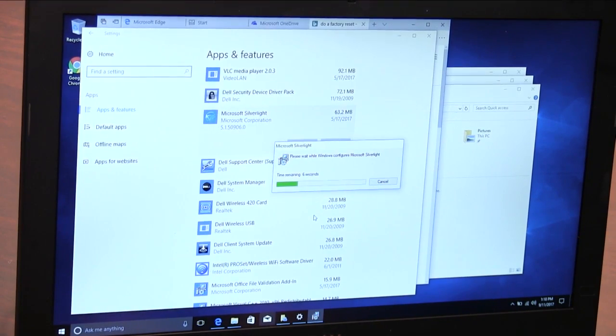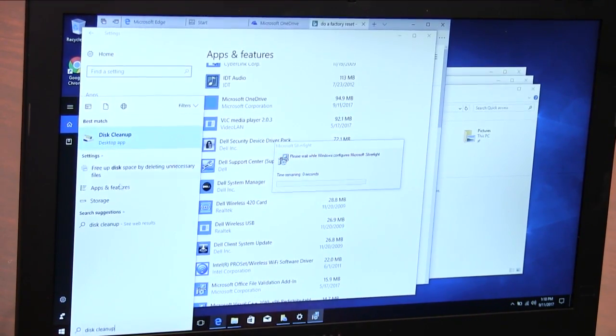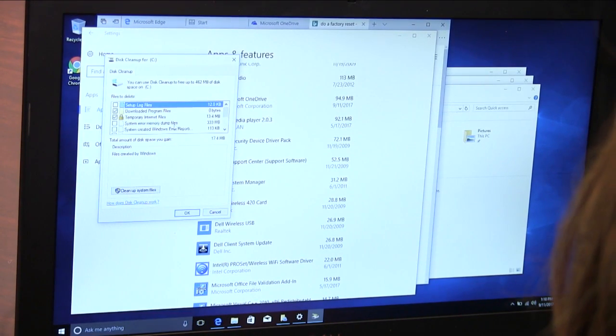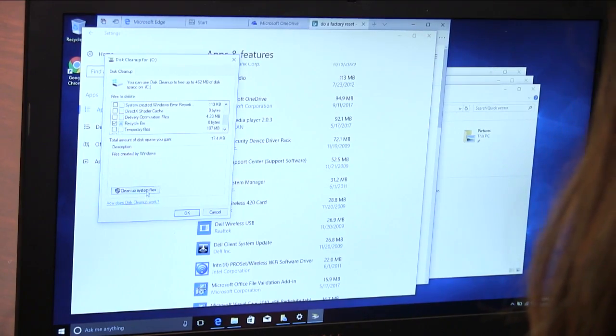You can also detoxify your Windows machine by deleting temporary files. Search for Disk Cleanup in the search bar, and then detox by getting rid of downloaded program files, temporary internet files, your recycle bin, and much more.